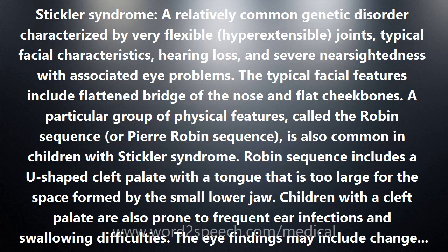The typical facial features include a flattened bridge of the nose and flat cheekbones. A particular group of physical features called the Robin sequence, or Pierre Robin sequence, is also common in children with Stickler syndrome.